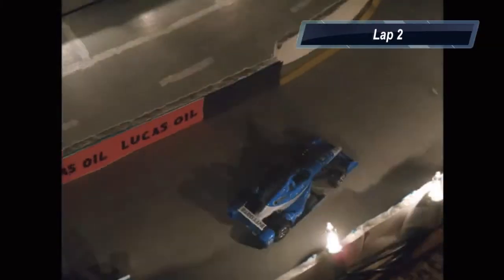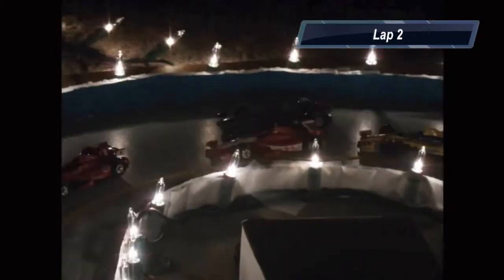Tony Kanaan clears the field now. Takuma Sato in the 27 car takes 2nd place. Graham Rahal is hung out on the outside. Tony Kanaan with a commanding lead already as Elio Castroneves is working on 4th now from Graham Rahal, who started 2nd place.